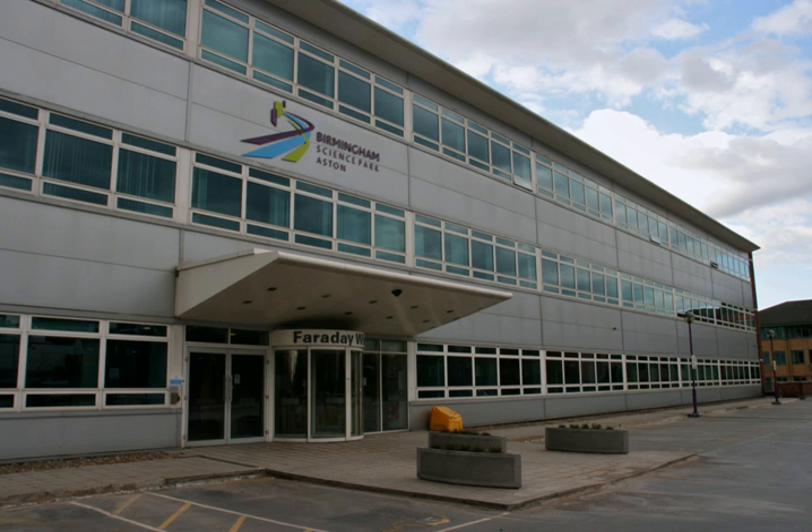Innovation Birmingham is developing the new buildings in partnership with Stourport-on-Severn headquartered Thomas Vale Construction Ltd., which is part of one of the world's leading construction groups, Buig Construction. Three to five buildings are proposed in total, delivering 11,500 square metres (120,000 square feet) of new space for Birmingham's tech community.